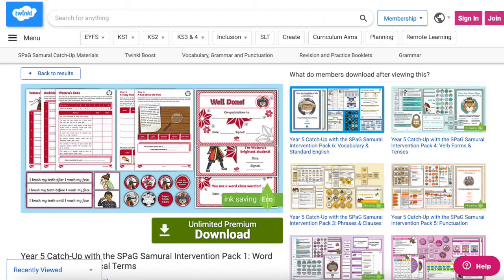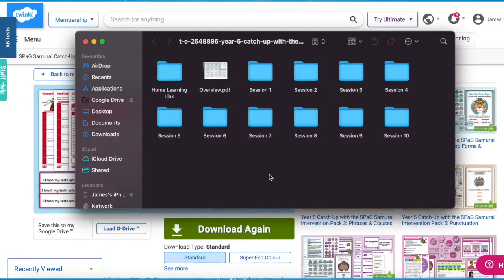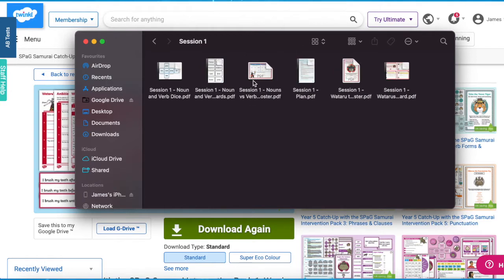The Catch-Up with the SPAG Samurai Intervention Packs shown are suitable for Year 5. Our new SPAG intervention scheme contains everything you need for a daily progressive intervention for pupils who need help with getting up to speed.